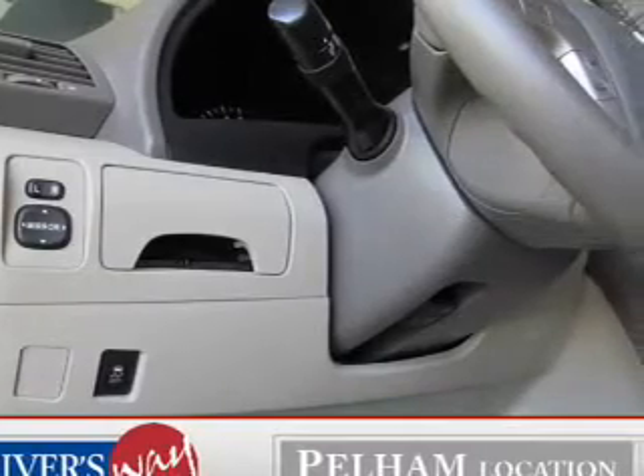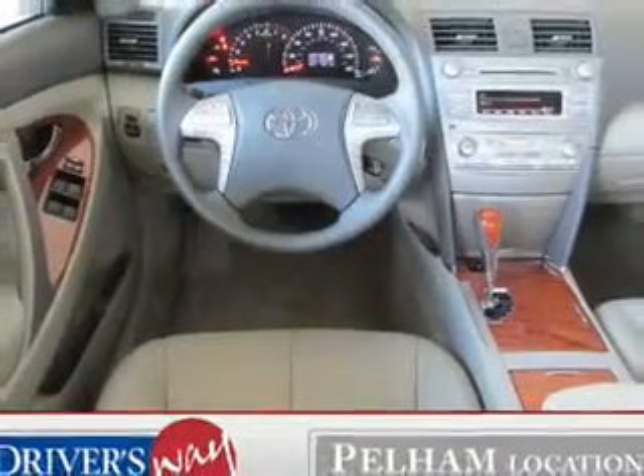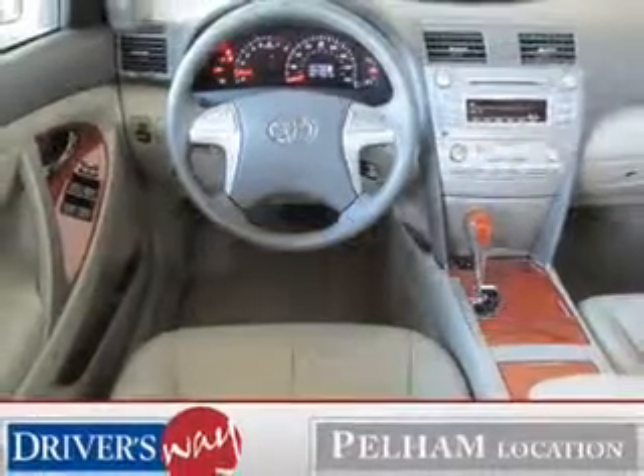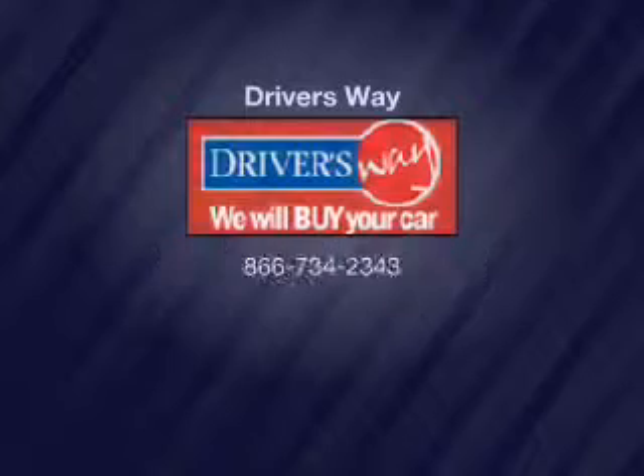Cruise control, Bluetooth wireless, an AM FM stereo with an MP3 player, and power mirrors. Our website offers more information on all of our vehicles. Thank you.